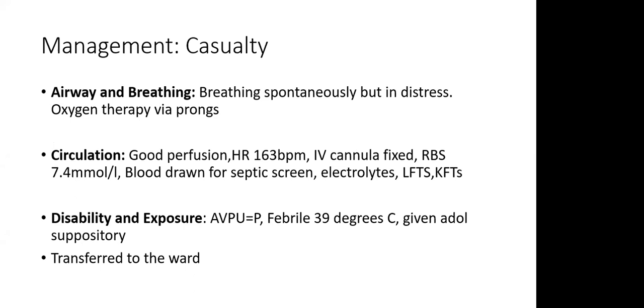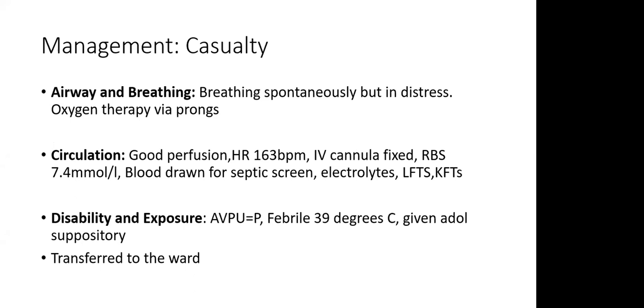In casualty, for a convulsing child we used the ABCDE approach. Airway and breathing: the airway was patent, the child was breathing spontaneously but in distress, so we started oxygen via prongs at one litre per minute. Circulation: there was good perfusion, cap refill was instantaneous, peripheries warm, with tachycardia of 163 — we fixed an IV cannula. RBS was 7.4, ruling out hypoglycaemia as a cause of convulsions. We drew blood for septic screen, electrolytes, LFTs, and kidney function tests. For disability: AVPU was P, the child was febrile, we gave rectal suppository, then transferred to the ward.